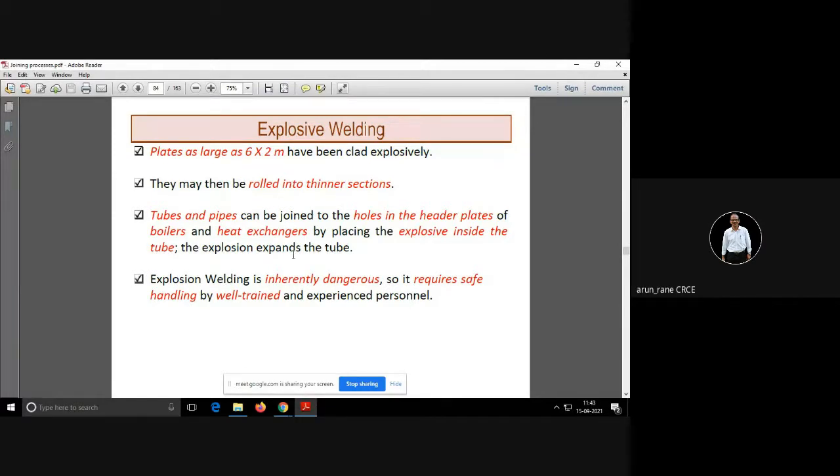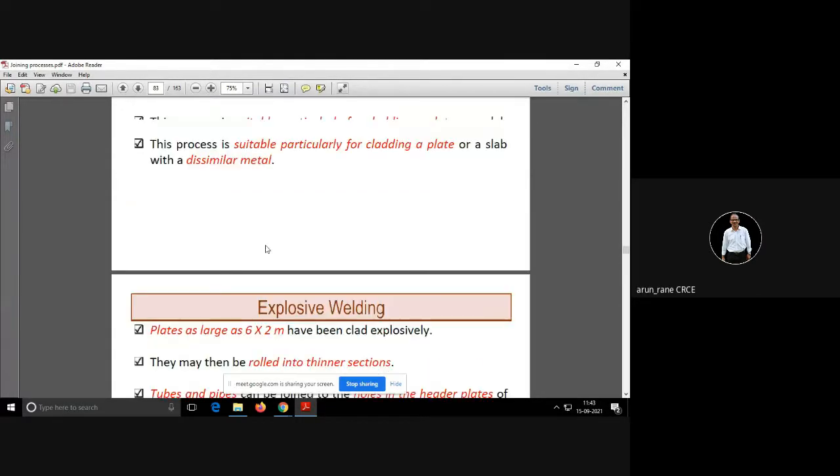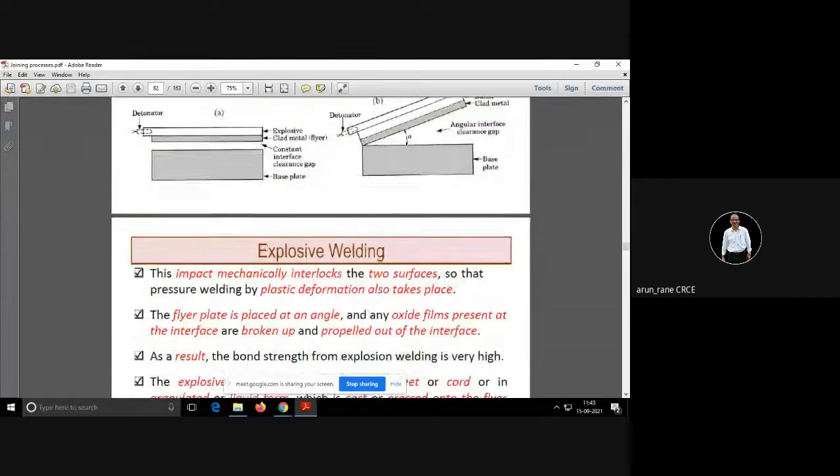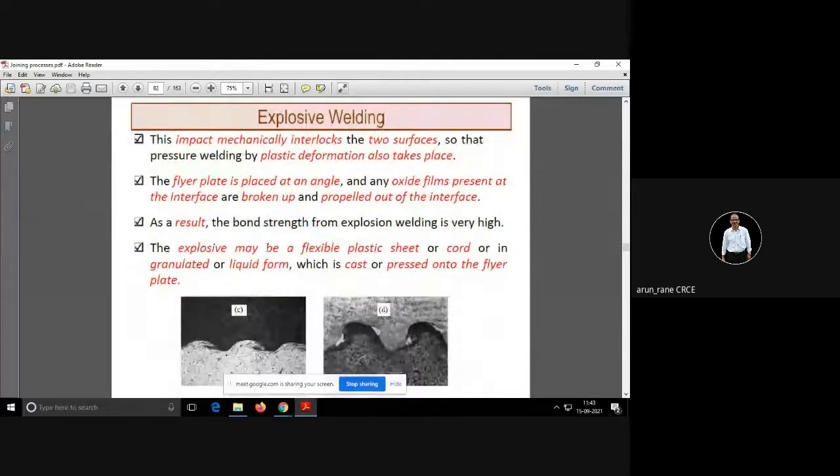In explosive welding, even plates as large as six meters by two meters have been joined. As the name suggests, an explosion creates an impact, and that impact interlocks the two surfaces so that by applying pressure and by plastic deformation, the welding takes place.